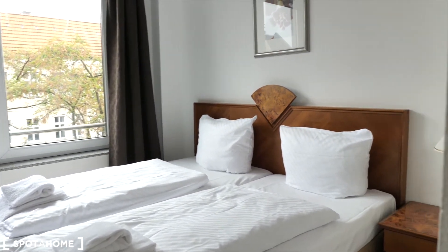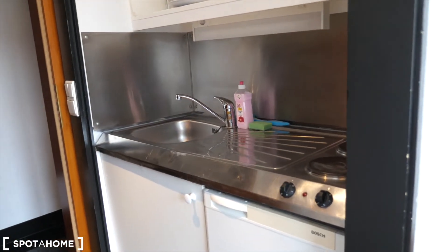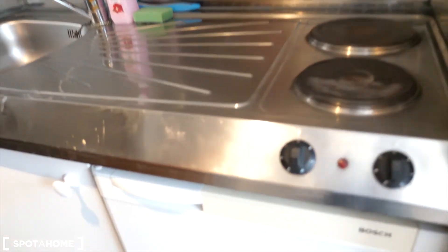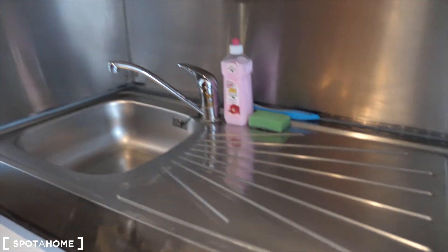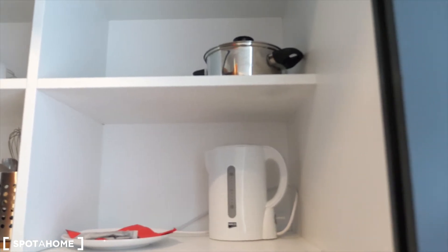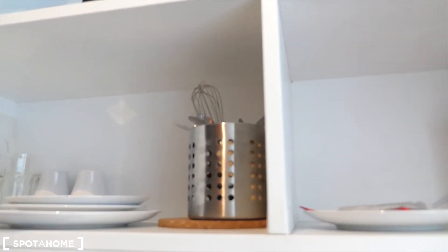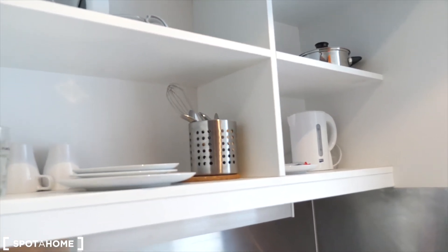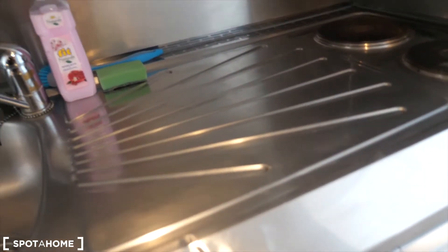Bed linen and towels are provided. And here you have a small kitchen — you see a stove right there, here below is the fridge, some plates, glasses, and utensils here as well. You see a kettle, and if you need to borrow pots and pans, that can be done from reception.